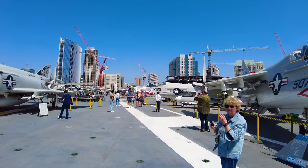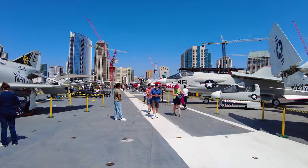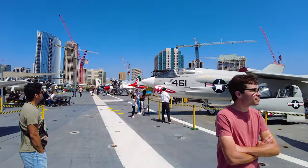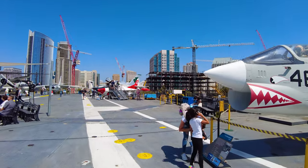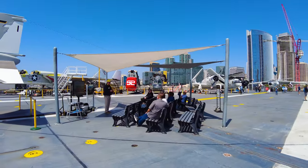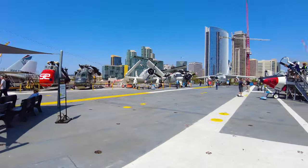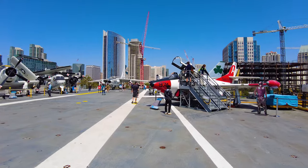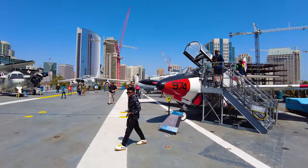On the right is an A-7 Corsair, on the left is an F-4 Phantom II, and some of these have little cockpits on the side. They've got the names of some of the pilots that operated these. This is the F-8 Crusader. There are a lot of volunteers who are formerly in the Navy that love to talk about how this all works — ask any of the people wearing the yellow hats.